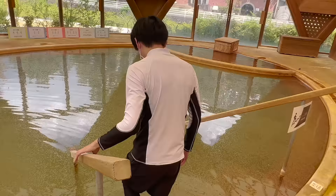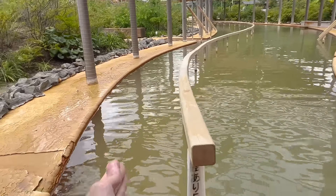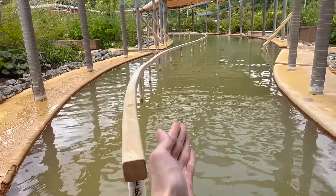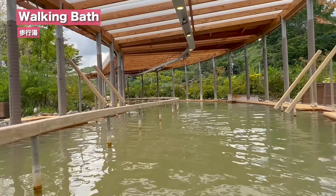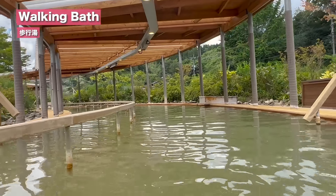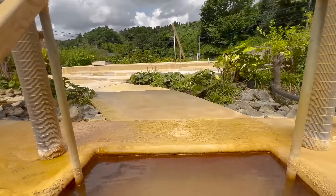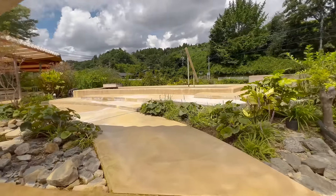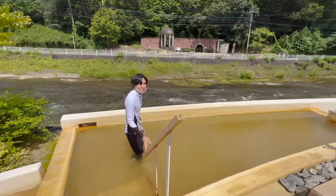One more thing about this hot spring is it is also carbonated, but you cannot see the bubbles because the temperature is too high. The walking bath is separated into two sides — the shallow side and the deep side. Walking onsen is an excellent cardio exercise and you get to watch the nature as you walk. Along the way, you can see a little stair beside — you can get up this stair and then get in the outdoor bath. Look at him go, getting in the tub again, getting a little bit relaxed right here.